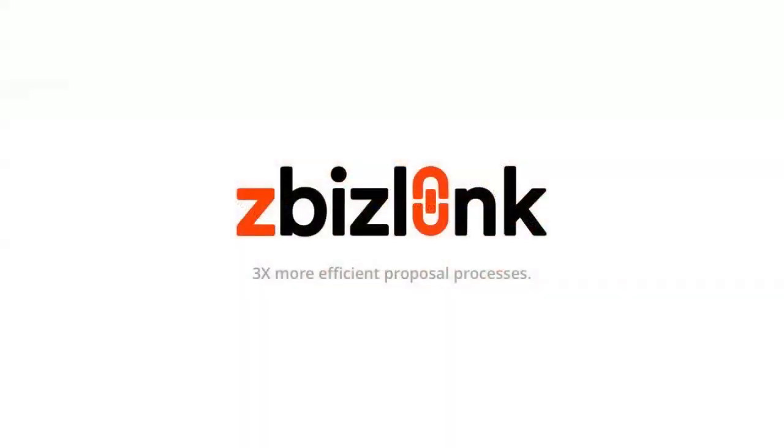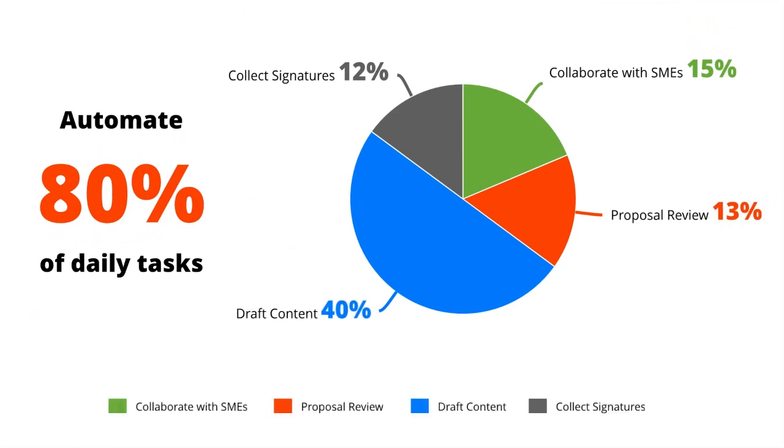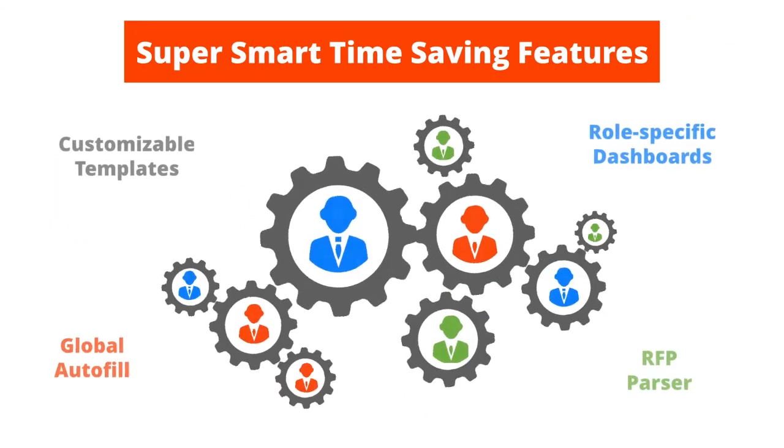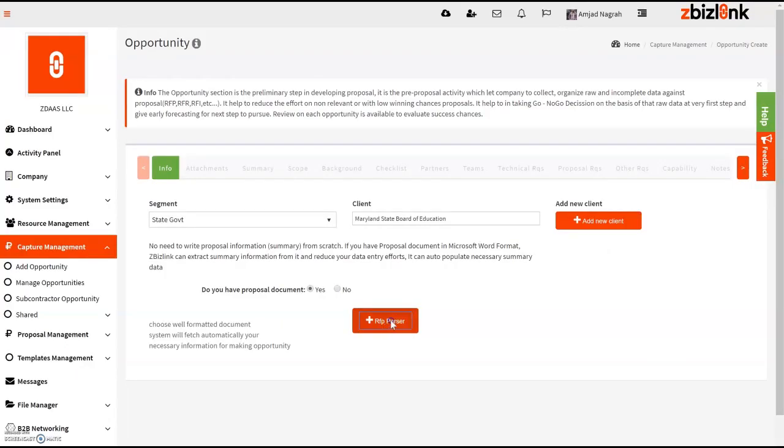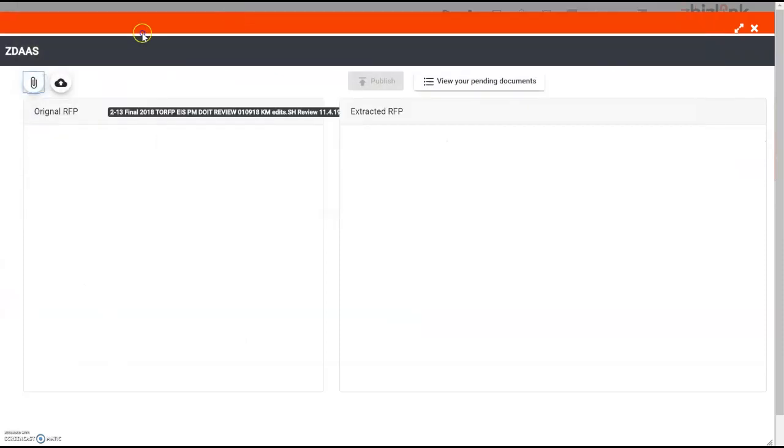With zBizLink, the proposal management solution automates more than 80% of the proposal team's daily tasks. Super smart, time-saving features like its premier RFP parser easily extracts important data from lengthy documents and organizes it into manageable sections.